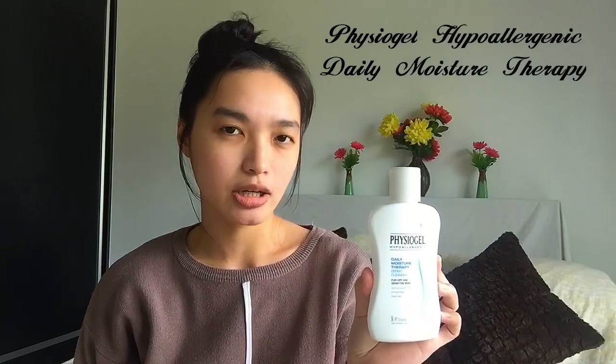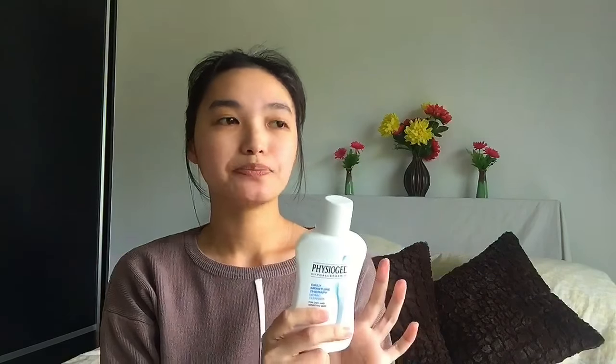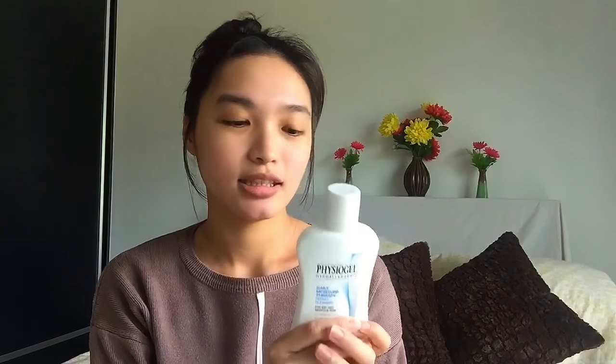I've been using this for more than three years, maybe three or four years. I really like this product because it's very gentle on my face. I first started using it when I was in Manila, and when I moved to Thailand I was worried I wouldn't find it, but I was lucky enough to get it at the drugstore. It has a gel-like consistency, so if you like that, it's good for you.